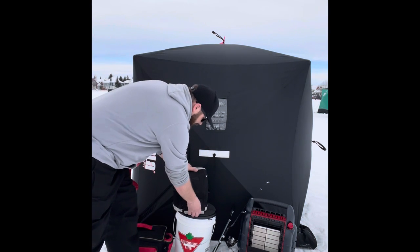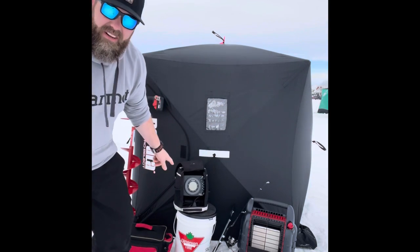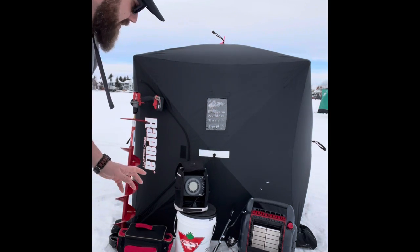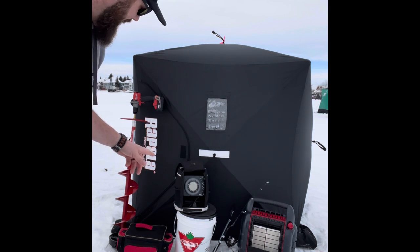This is my flasher — a Humminbird Ice 55. I didn't use it today because I was sight fishing, but when I get into deeper water I love having the flasher. It's a game changer for me.